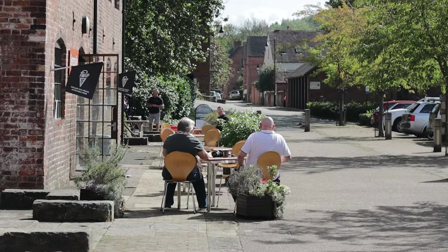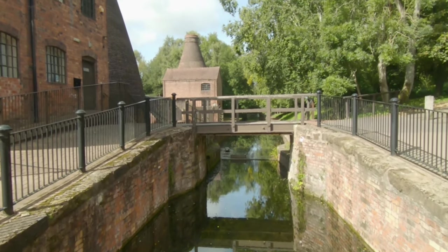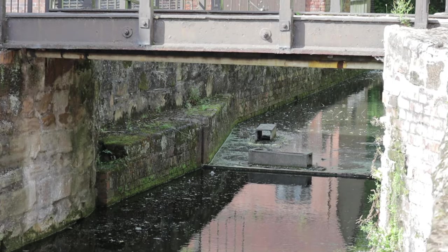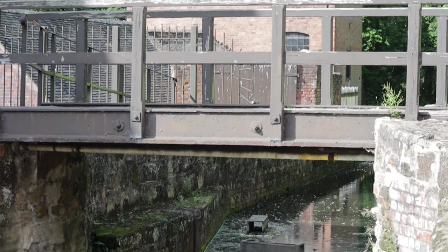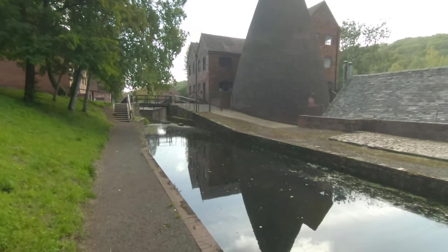Even though it's closed, there is a tea room open and you can still walk around the outside buildings for free if you don't have the Ironbridge ticket. The latest information is that all the closed museums expect to reopen again late 2020. Check out the website for more details.